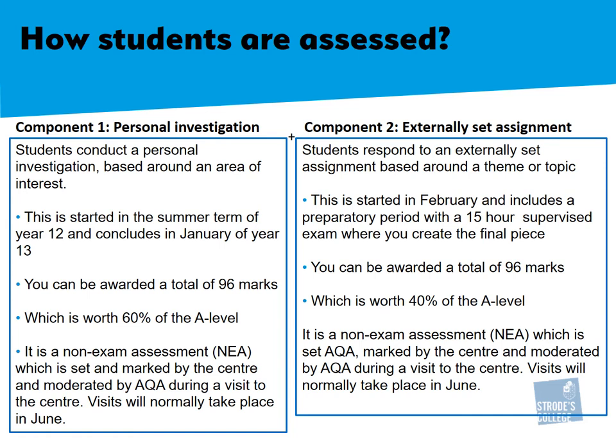Component 1 is based around your own personal investigation and interest. It is a non-examined assessment, known as an NEA, and it is set and marked by the centre, which is my school, and moderated by AQA, which is your exam board, during their visit to the centre. This normally takes place in June.